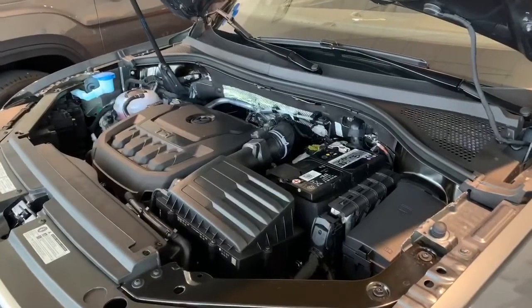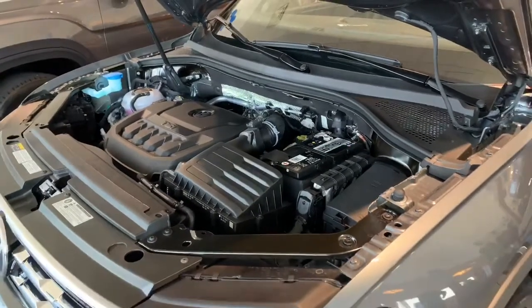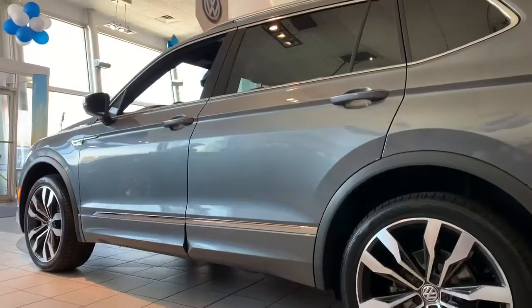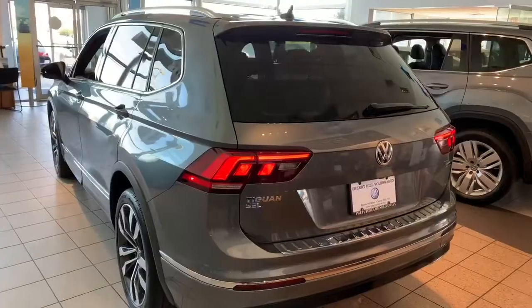As for performance, the turbocharged 2-liter 4-cylinder and 8-speed automatic that you'll find under the hood of this Tiguan is an excellent setup. And with safety features like blind spot monitor, a standard rear view camera, and 4Motion all-wheel drive, you'll go safely.